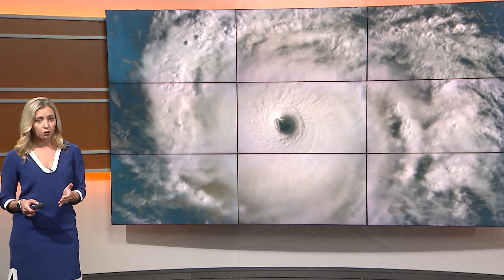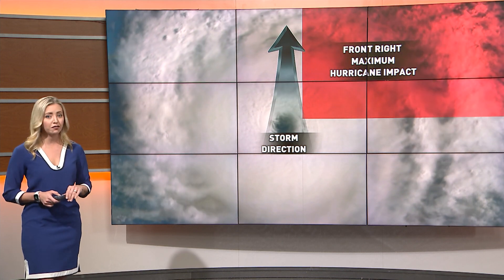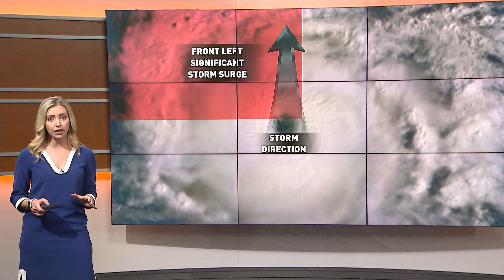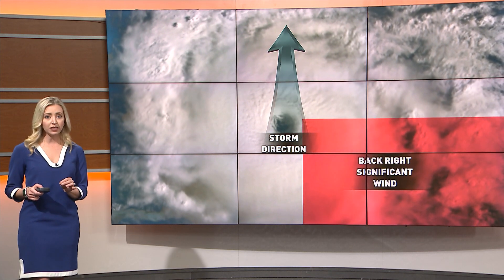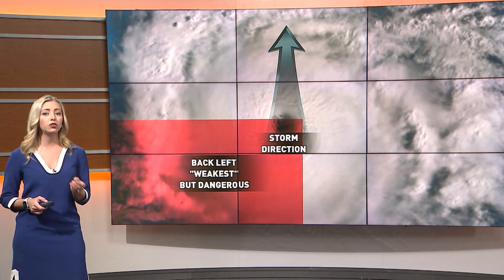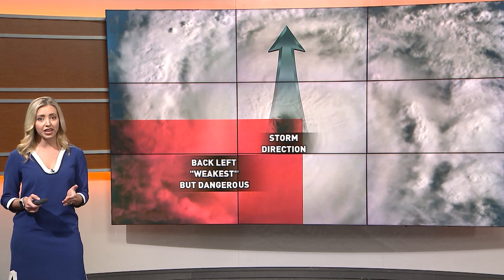The potential a storm can produce is generally divided into four quadrants. If the storm is moving due north, land in the path of the front right quadrant will feel the most storm impact. This includes storm surge, flooding, wind gusts, and the potential for a hurricane to even produce a few tornadoes. The front left quadrant still produces significant storm surge but possibly less wind impacts. The back right is where winds can really pick up, and the back left quadrant is considered the weakest of the storm. It certainly can still do a lot of damage as that hurricane moves ashore.